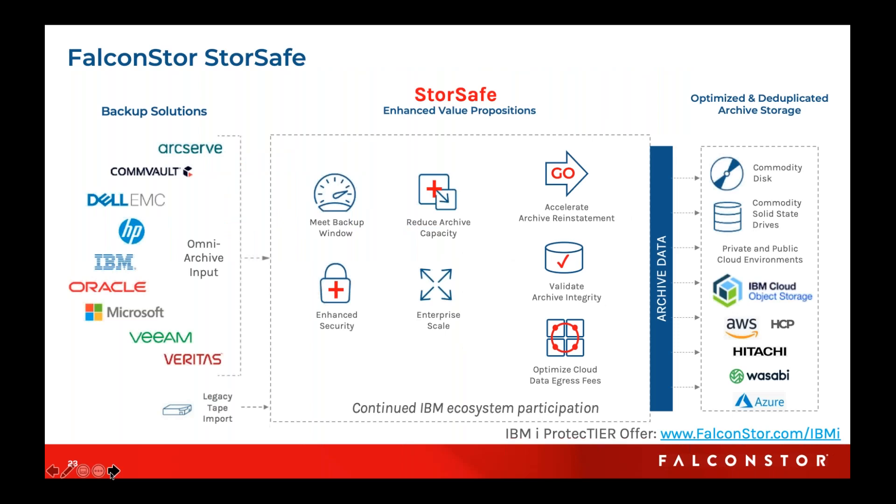We fit seamlessly into organizations, and the heterogeneity has really provided a big boom for us from a consolidation standpoint across a number of different footprints, especially now that things are changing and a lot of people want to get away from tape and move those tapes into a more digital format that they can manage remotely. That is StoreSafe in a nutshell. It allows you to keep all of your systems in the IBM environment and go directly to IBM cloud — a cloud that you trust.